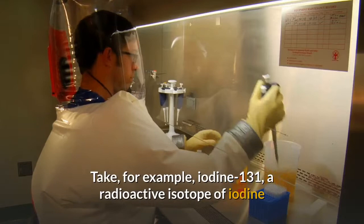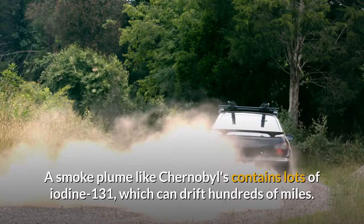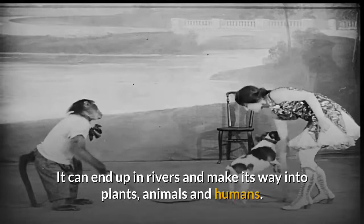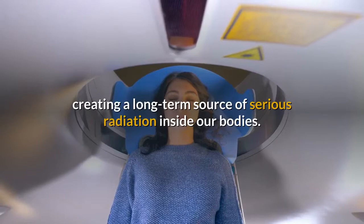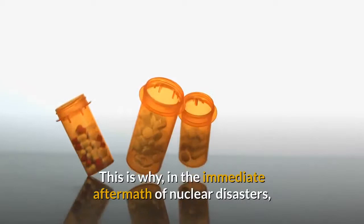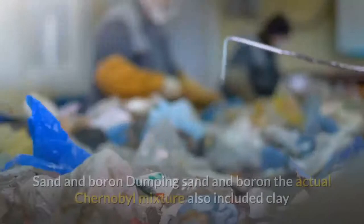Take, for example, iodine-131, a radioactive isotope of iodine that living cells treat just like regular iodine. A smoke plume like Chernobyl's contains lots of iodine-131, which can drift hundreds of miles. It can end up in rivers and make its way into plants, animals, and humans. Our thyroid glands rely on iodine and will absorb iodine-131 just like ordinary iodine, creating a long-term source of serious radiation inside our bodies. This is why, in the immediate aftermath of nuclear disasters, people in the impacted area are supposed to take iodine pills, to fill up their body's reserves and prevent their thyroids from absorbing any of the radioactive isotopes.